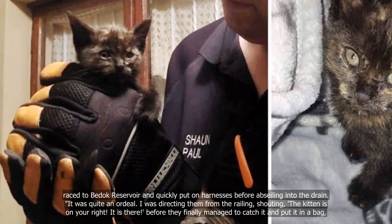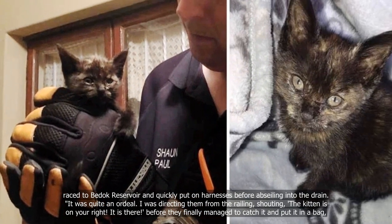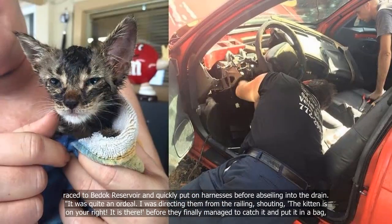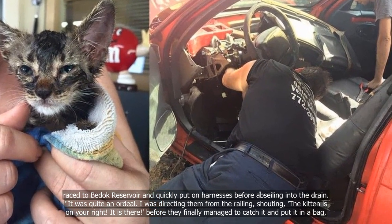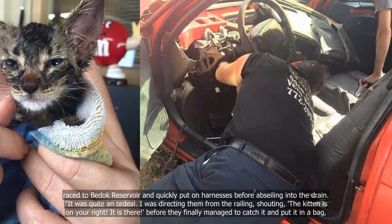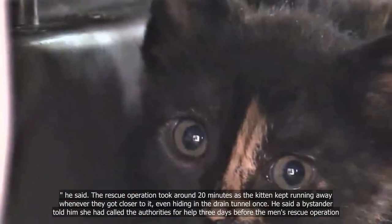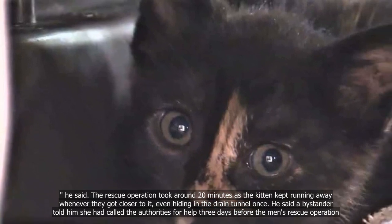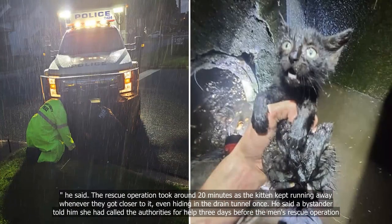"It was quite an ordeal. I was directing them from the railing, shouting, 'The kitten is on your right. It is there,' before they finally managed to catch it and put it in a bag," he said. The rescue operation took around 20 minutes, as the kitten kept running away whenever they got closer to it, even hiding in the drain tunnel once.